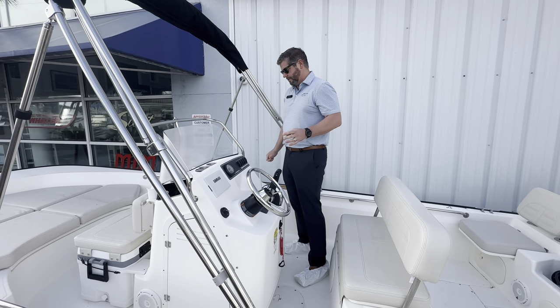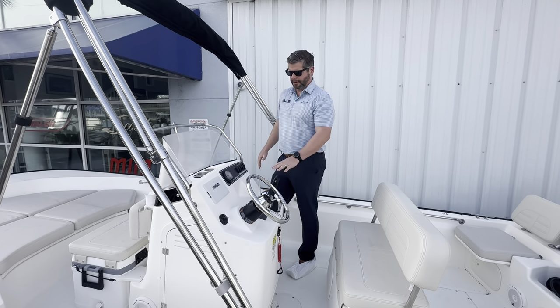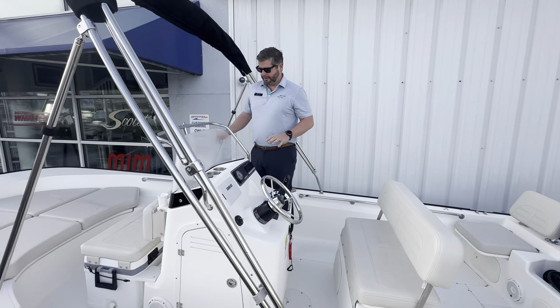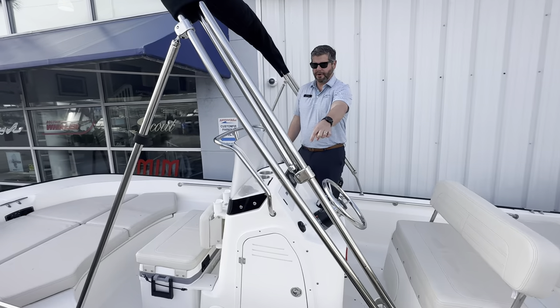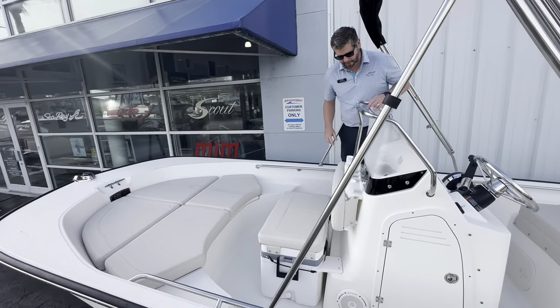We have four speakers on the boat and phone chargers as well up here, so an easy clean dash. Storage on your port side and fishing tackle storage on your starboard side of the helm.